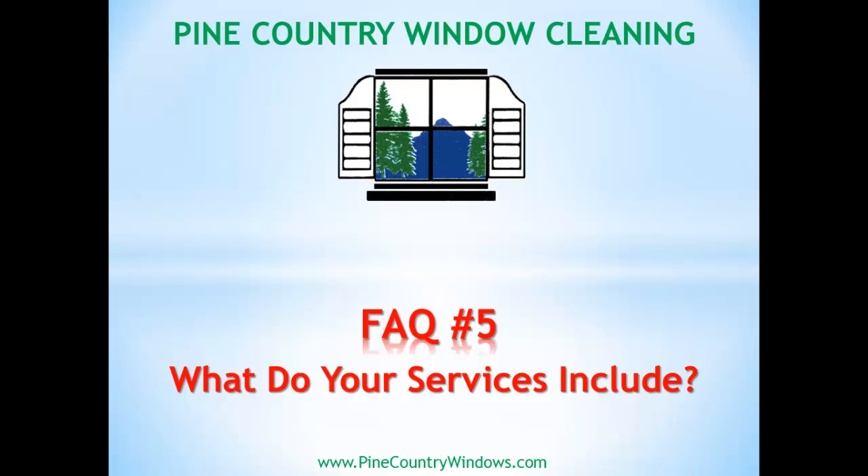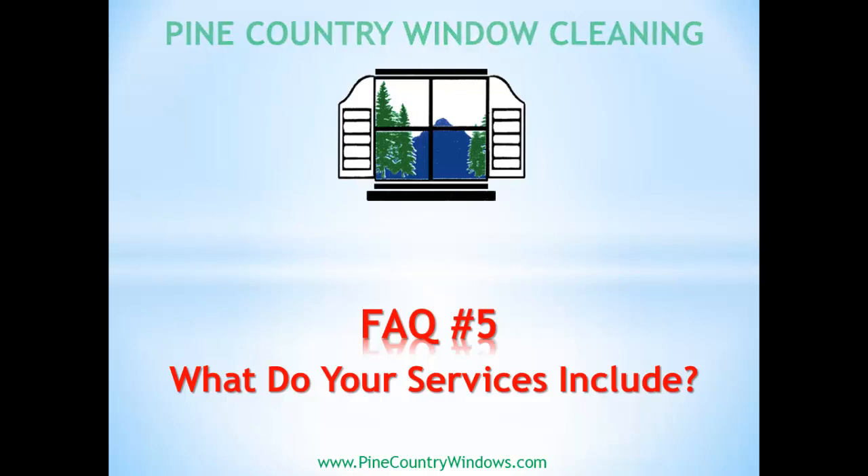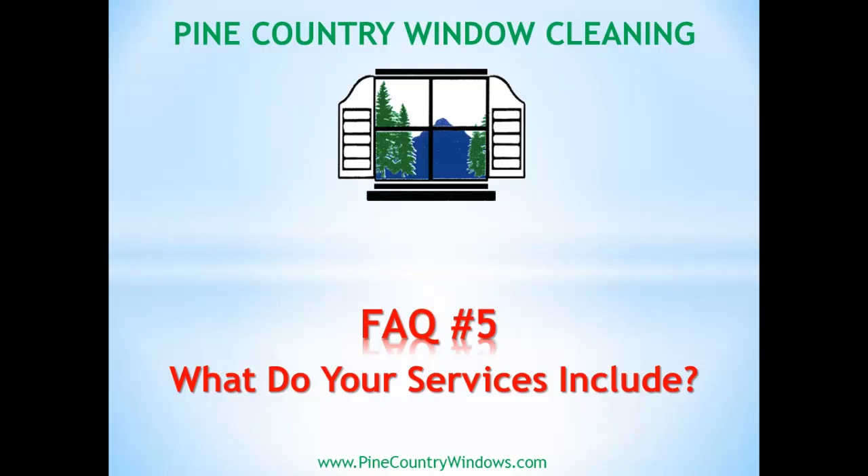Pine Country Window Cleaning, FAQ video number five. What do your services include? This is a great question.